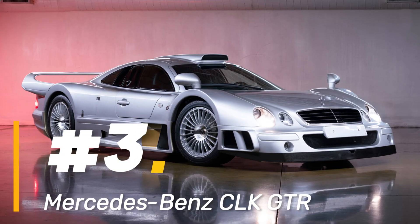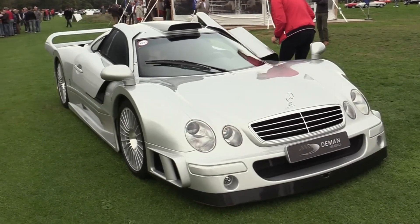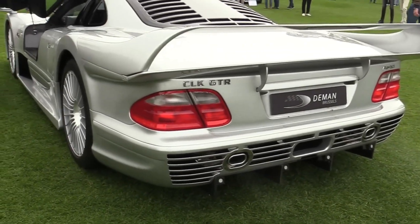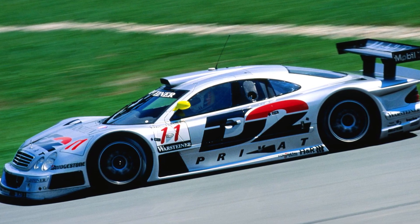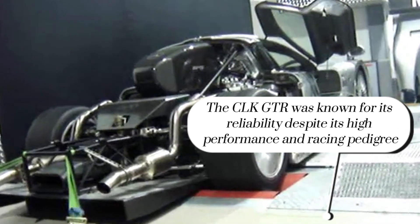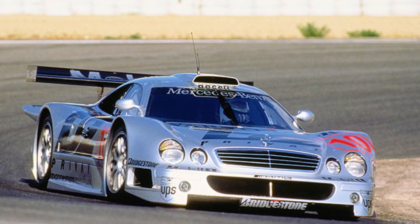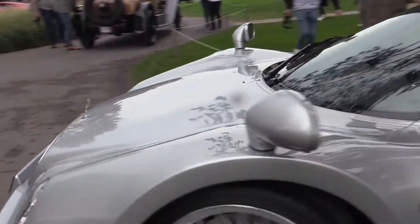Number 3: Mercedes-Benz CLK GTR. Prepare to be transported into the thrilling world of endurance racing with the Mercedes-Benz CLK GTR, a groundbreaking marvel engineered for speed, innovation, and pure performance. Crafted in the mid-1990s to compete in the GT1 class, this beast of a machine was unlike anything the racing world had ever seen. Underneath its sleek exterior lay a mammoth 6.0-liter V12 engine delivering an earth-shattering 612 horsepower to the rear wheels, with a lightweight carbon fiber chassis and advanced aerodynamics making it capable of reaching mind-blowing speeds.